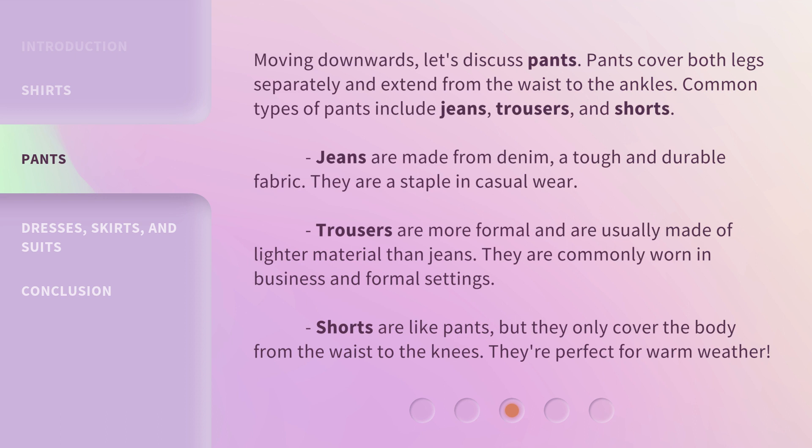Shorts are like pants, but they only cover the body from the waist to the knees. They're perfect for warm weather.